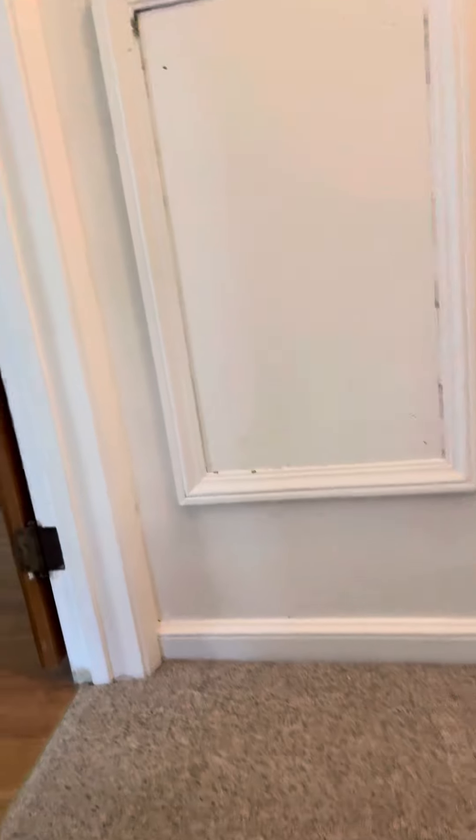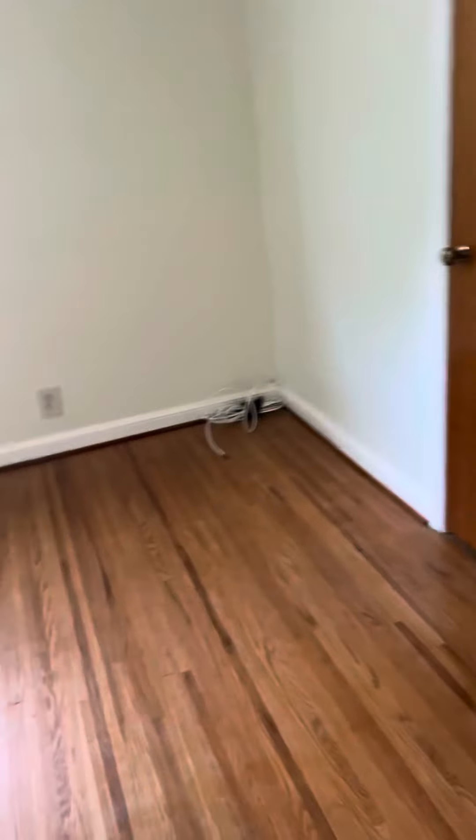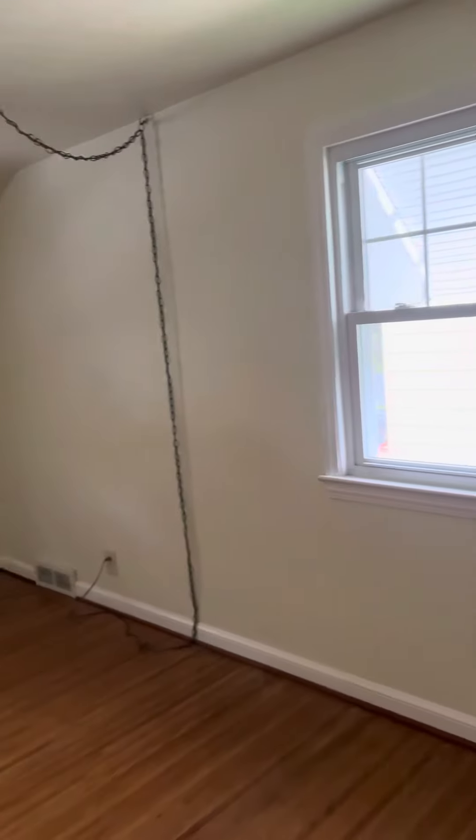I'm going to head up first. Upstairs to the left is the first bedroom — original hardwood floors. It looks like there's newer vinyl double-pane windows in here. It's pretty clean, pretty ready to go as far as a rental.